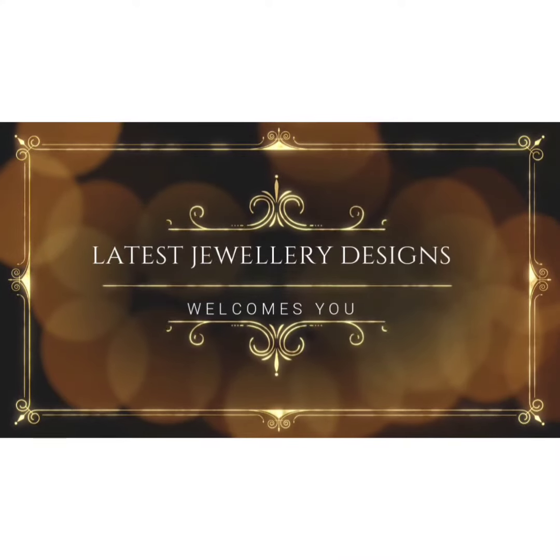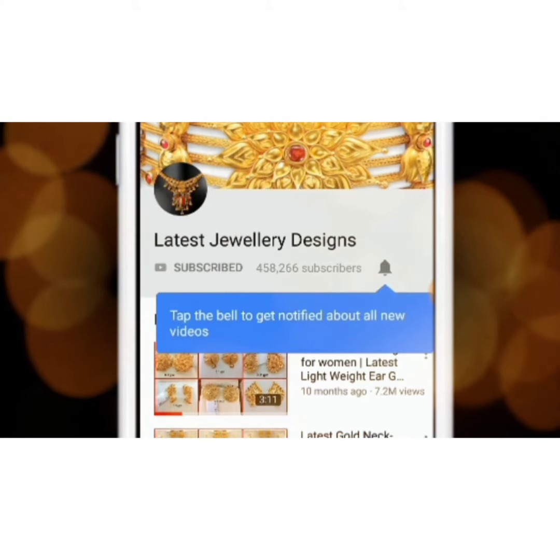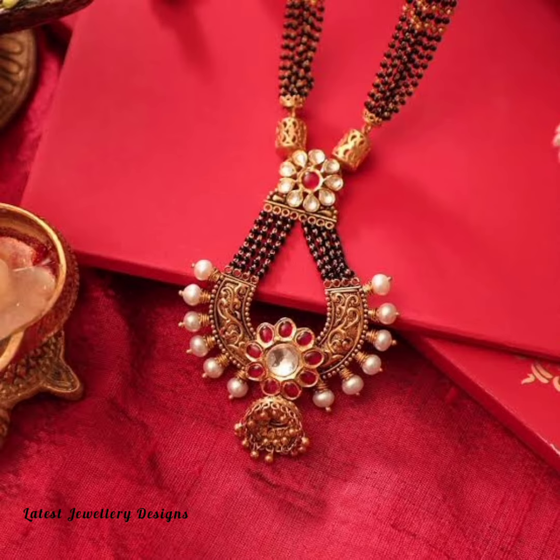For amazing jewelry designs and related info, subscribe to Latest Jewelry Designs and press the bell icon for more updates. Hi friends, today let's look at some beautiful traditional gold Mangal Sutra designs.